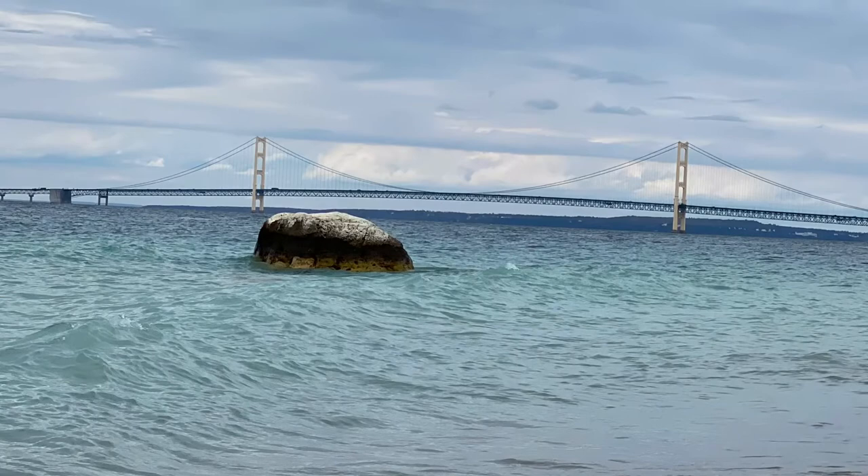Hope you enjoyed this little visit to the Mighty Mack Bridge, and who knows where the Toll Road will lead to next.